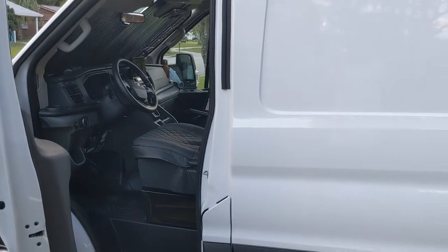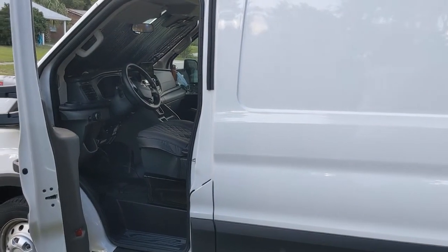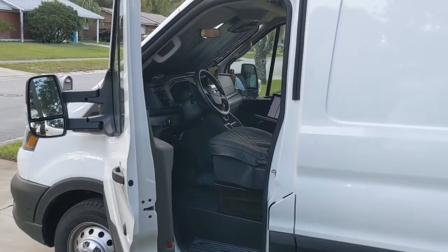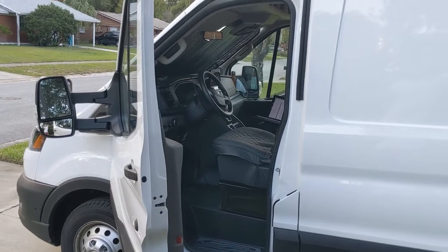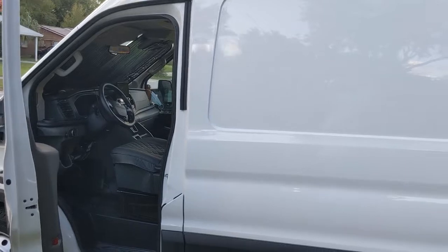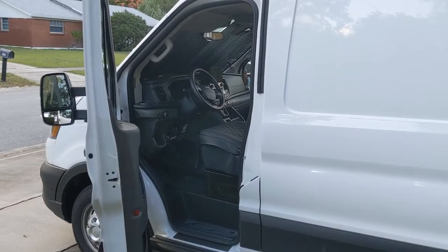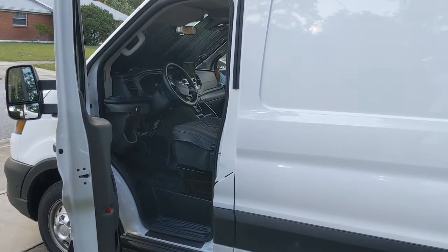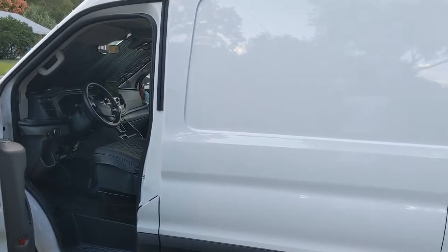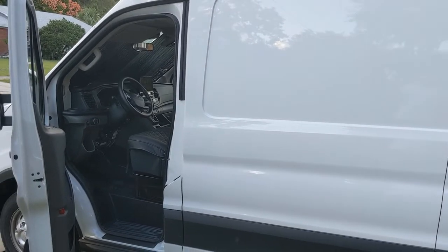Here's where things got weird. I noticed the alarm wasn't working. When the windows were down, you'd set the alarm and open the door — the alarm wouldn't go off. Shouldn't the alarm go off? Yes, it should. But apparently, on my window sticker for this $53,000 Transit, it doesn't come with the Perimeter Plus.